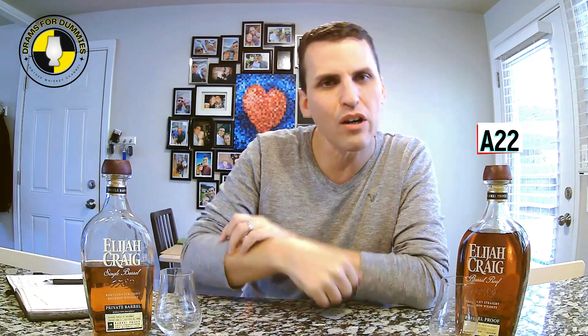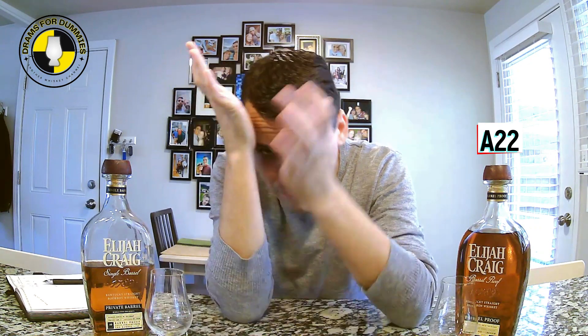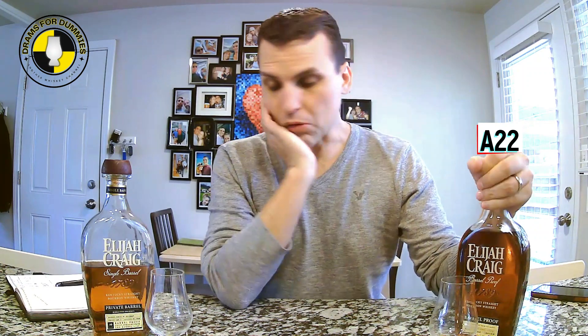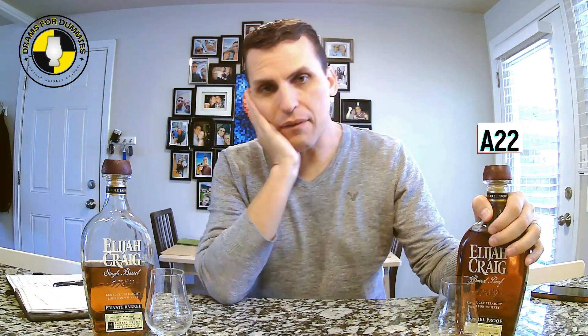Even those last drops — one was really harsh and kind of gross, one was really nice. The C923 ended up with a 7.5 on the nose, an 8 on the palate, and a 7 on the finish.